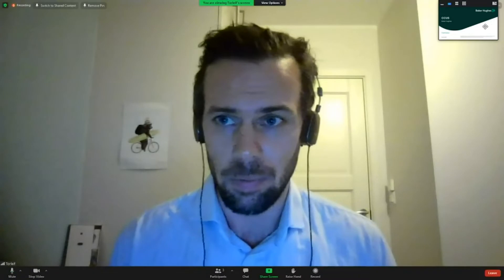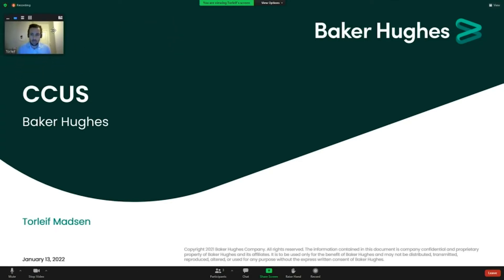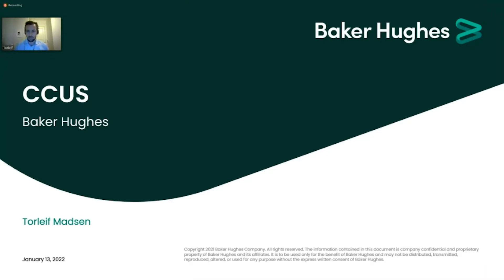Thank you very much, and thank you for inviting us to speak today. I'm immensely proud of the work we are doing in Compact Carbon Capture, but I'm even more proud of the overall offer we are able to provide as a large company in Baker Hughes. I will touch upon Compact Carbon Capture and also present the full range of products in our CCS portfolio.